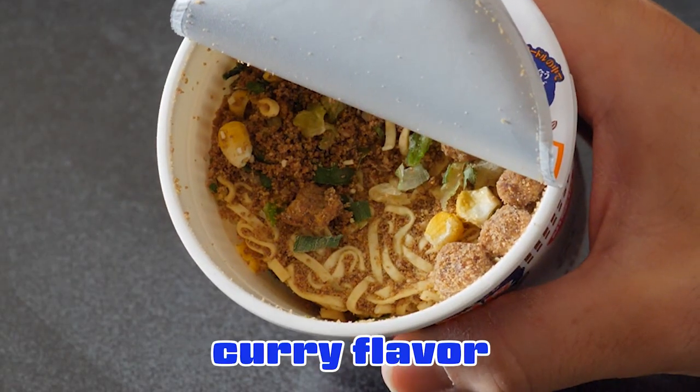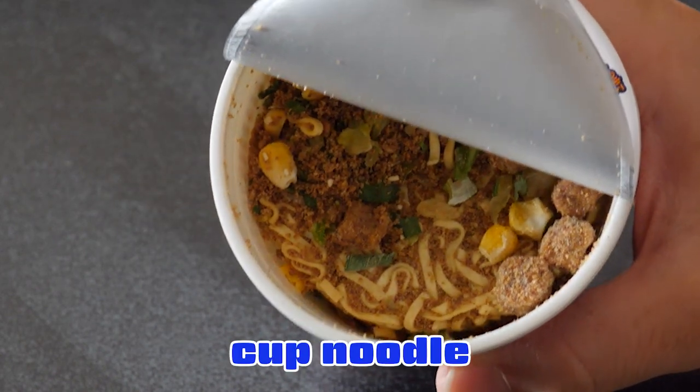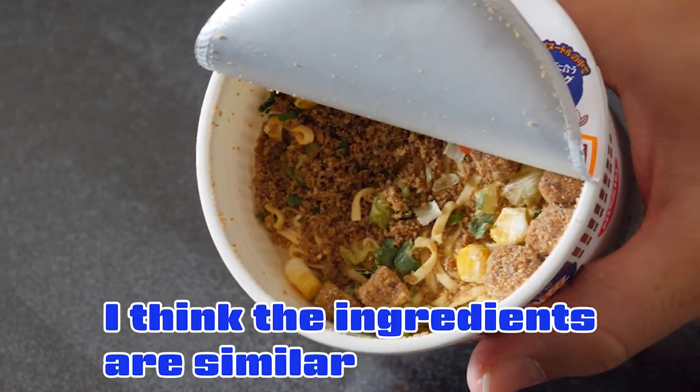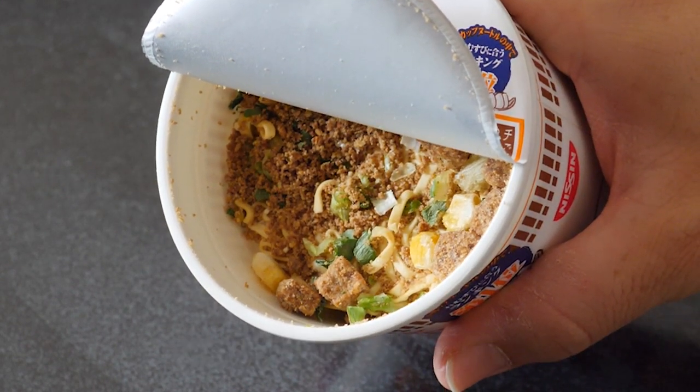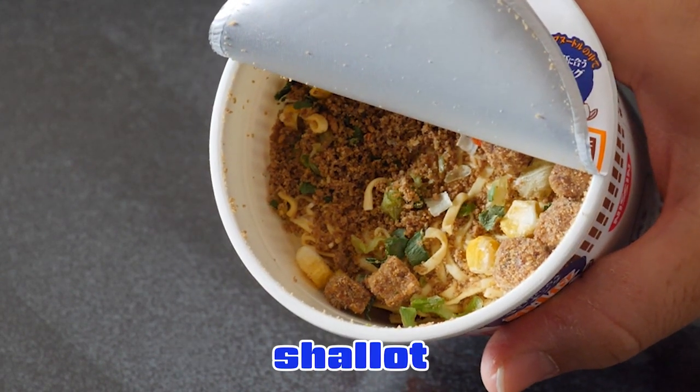It looks like curry flavor cup noodle. I think the ingredients are kind of similar to curry flavor. I can see corn and shallot in there.